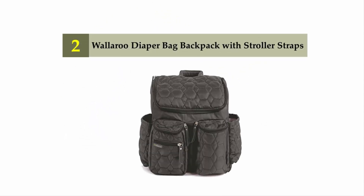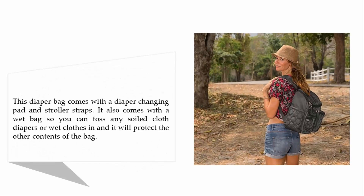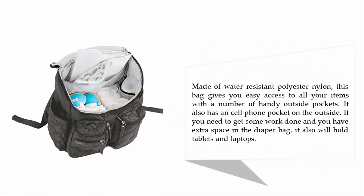Nearing the top of our list at number 2: the Wallaroo Diaper Bag Backpack with Stroller Straps. This diaper bag comes with a diaper changing pad and stroller straps. It also comes with a wet bag so you can toss any soiled cloth diapers or wet clothes in, and it will protect the other contents of the bag. Made of water resistant polyester nylon, this bag gives you easy access to all your items with a number of handy outside pockets.